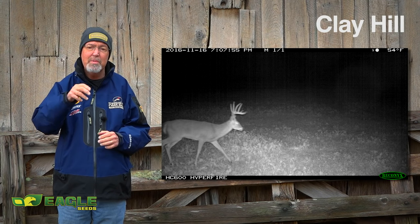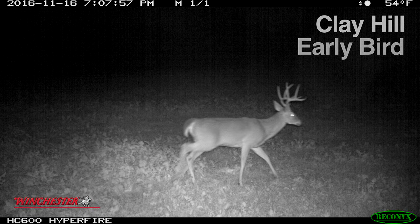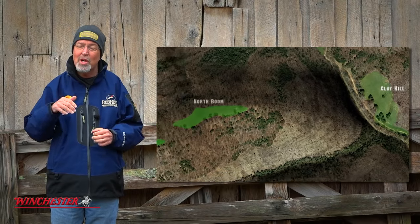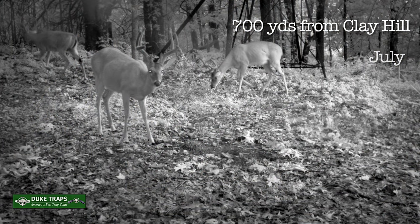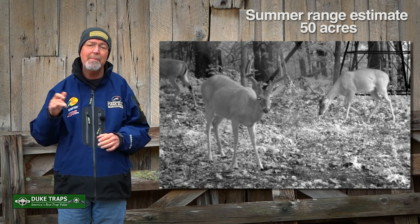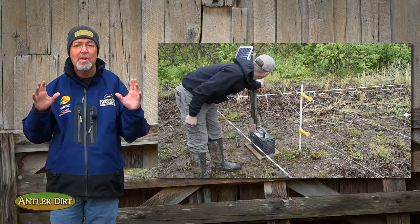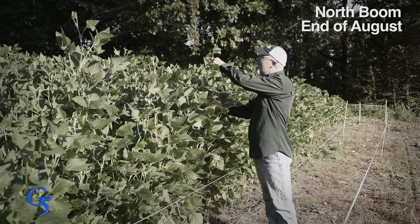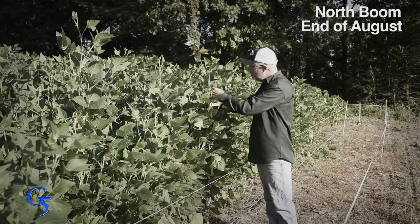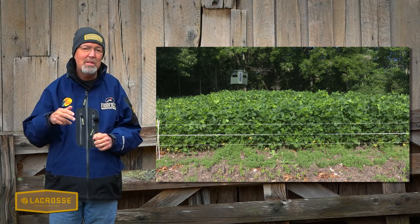Another buck that our Reconyx picked up using that plot was a nice nine pointer called Early Bird. Early Bird first showed up on our radar during July in a food plot we call North Boom. While he was in velvet and during most of September, the only place we got pictures of Early Bird was in that plot. This is the same plot where we protected a portion of the Eagle Seed soybeans with a non-typical electric fence.